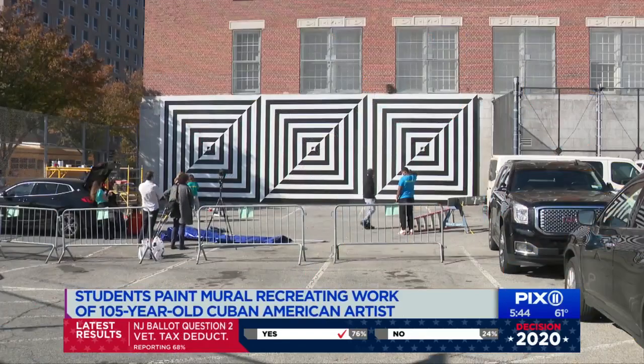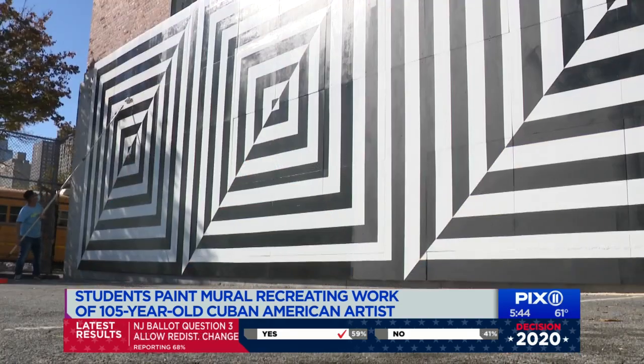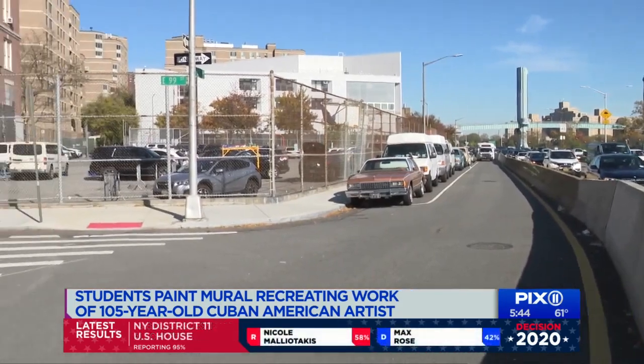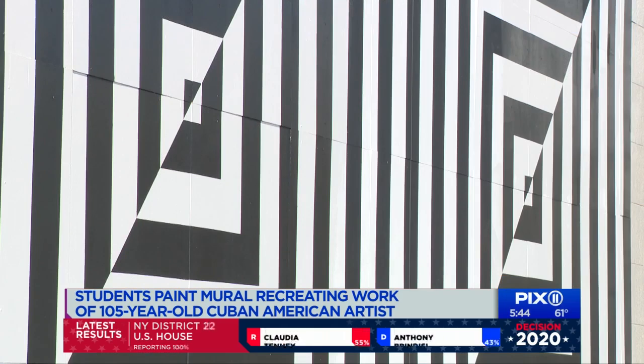A massive masterpiece finally finished. Now, just a final layer of gloss to a work of art in the heart of East Harlem. It's 16 feet high and 48 feet wide on the back wall of Manhattan East Middle School on 99th Street.